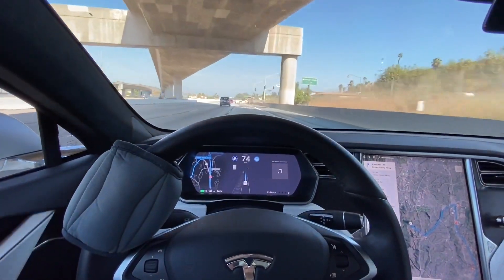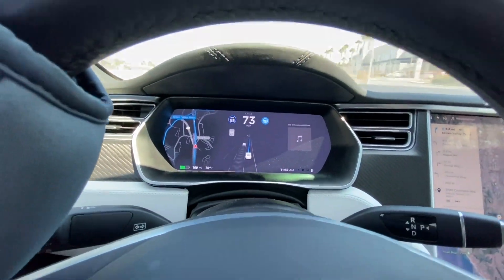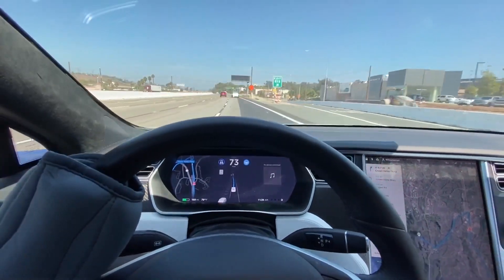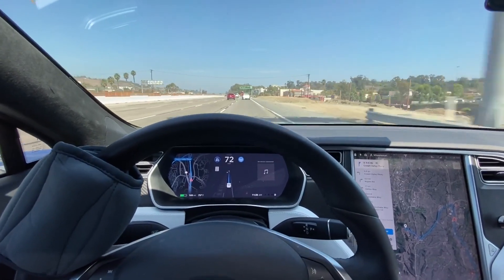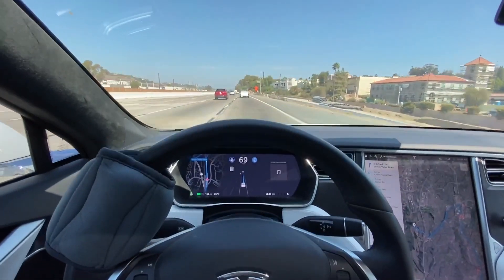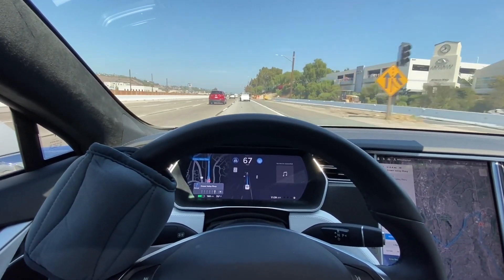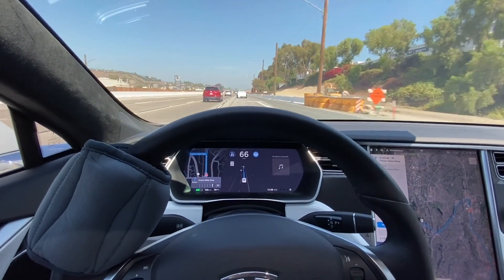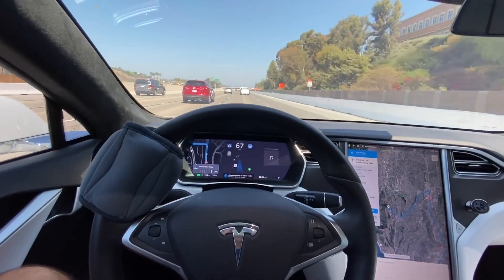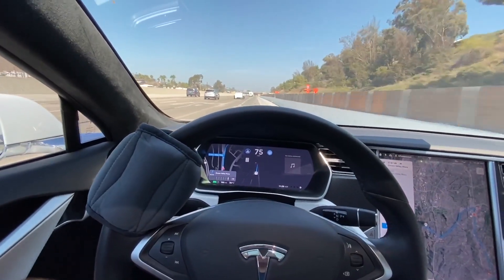We've got some road construction up ahead. No issue — the visualization screen picks up the cones. Exit at half a mile. Initiating lane change, changing lanes. Now we've got some construction up here, so let's see how it handles it.